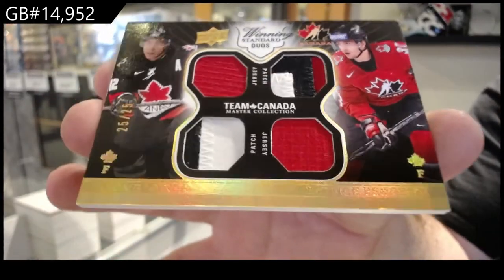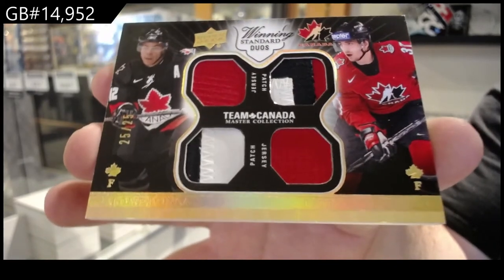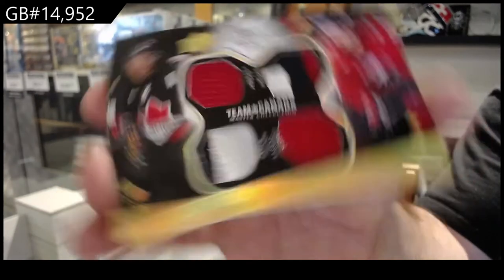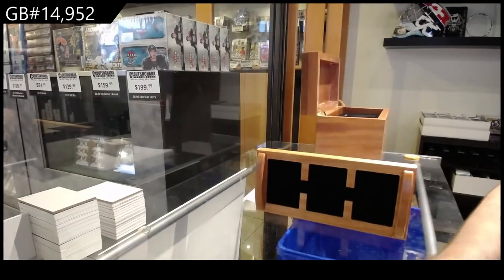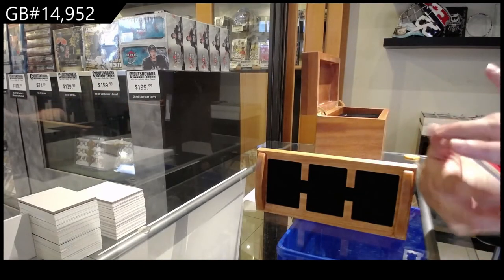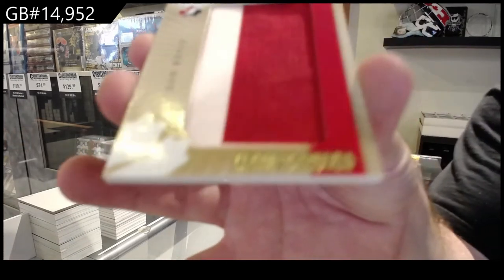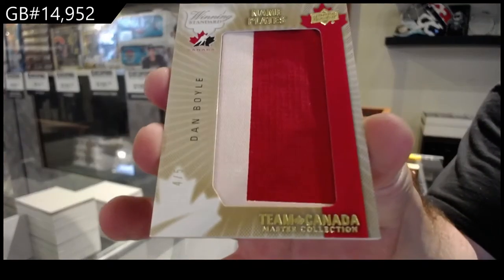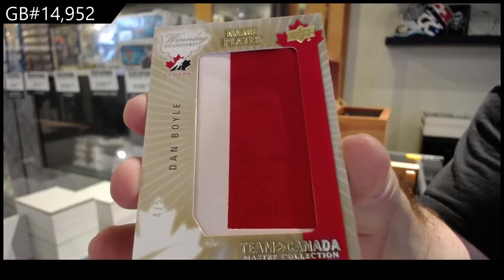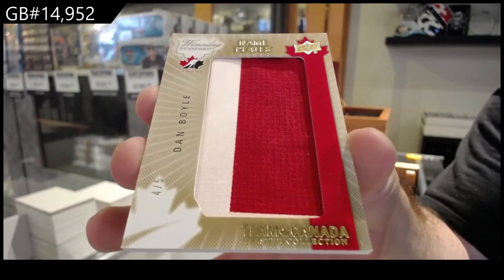The boxes alone should be about $100 value. $100, $150 bucks — I think that's a fair value on those. So if you get one of them, that's in my opinion a fair value. We've got a nameplate, numbered four of five — Dan Boyle.